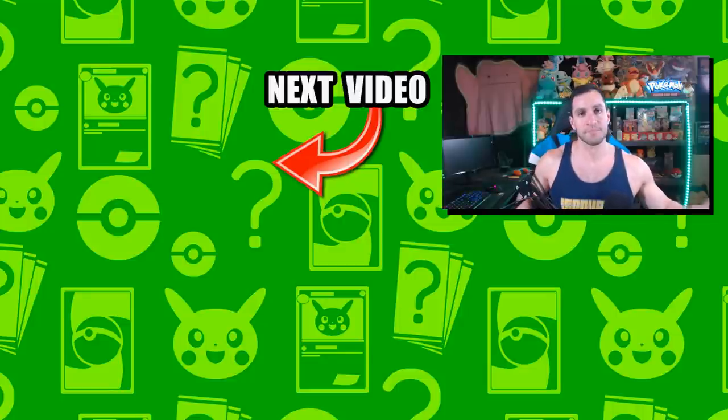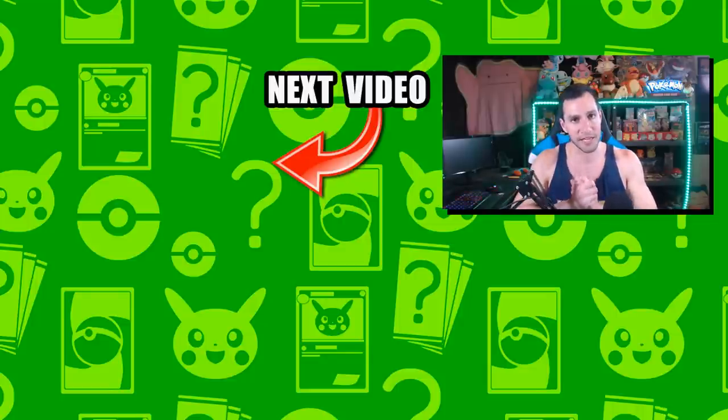Heart Squad, thank you so much for bearing with me through that Elite Four box. I got some amazing videos coming up and I appreciate the support. My name is Lean Heart — stay awesome, stay positive, and as always I will see y'all in the next video.